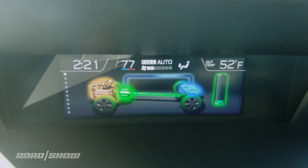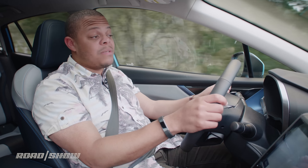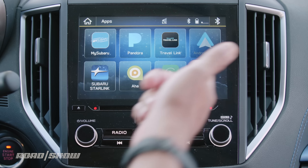Other than the hybrid system and the compromises that come with it, this feels a lot like the same Crosstrek that we knew before, including the same safety tech — starting with the iSight camera system, which is standard, and the Starlink dashboard tech, which we talk about in a separate video.